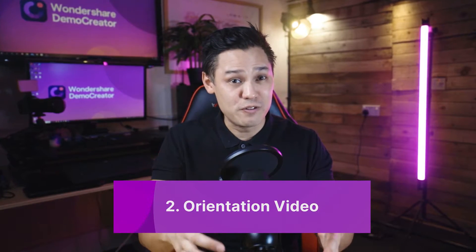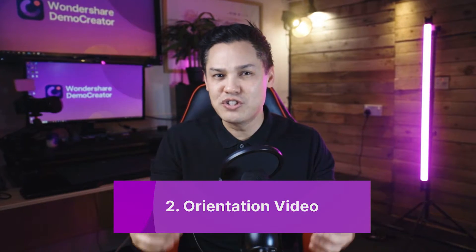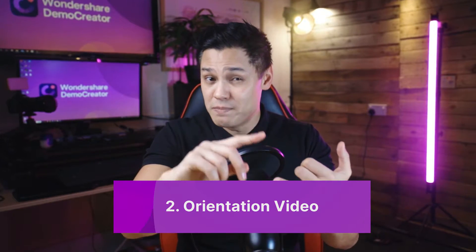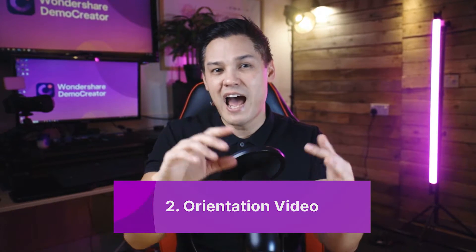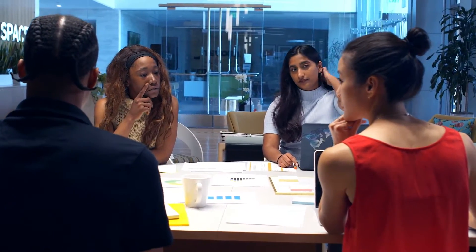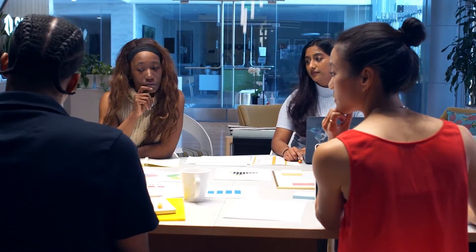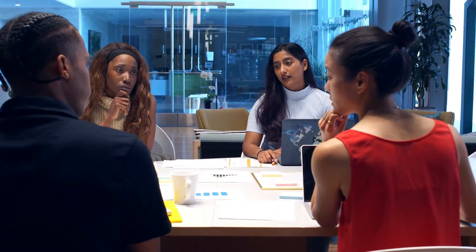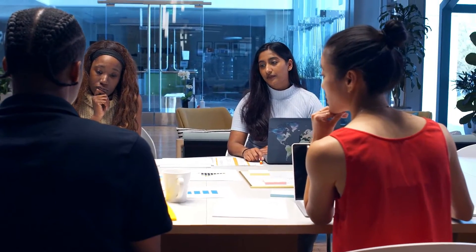An orientation video is different from a welcome video. It is usually a rundown of what the company believes in, its core values, a brief introduction of the team members, and what the new recruit should look forward to. It may not be a personalized welcome video, but it should be engaging, friendly, and motivational enough for the employees to see themselves as an important addition to the team.